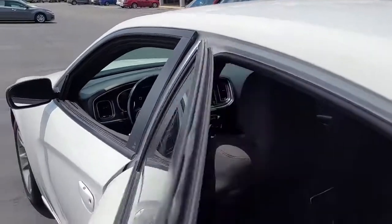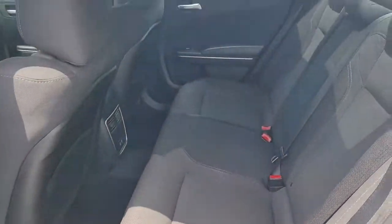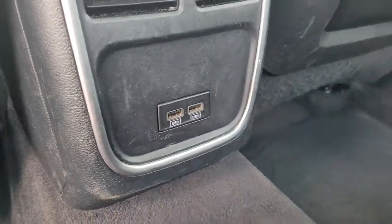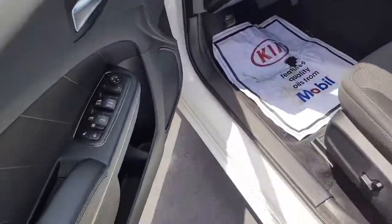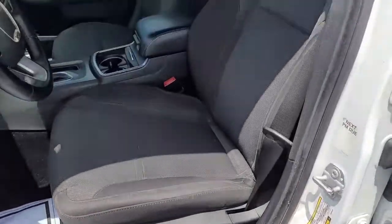Looking inside, we've got a black cloth interior with two USB ports to plug in any phones or devices that need to be charged. Up front you have power windows, power locks, power mirrors, and a power driver seat.